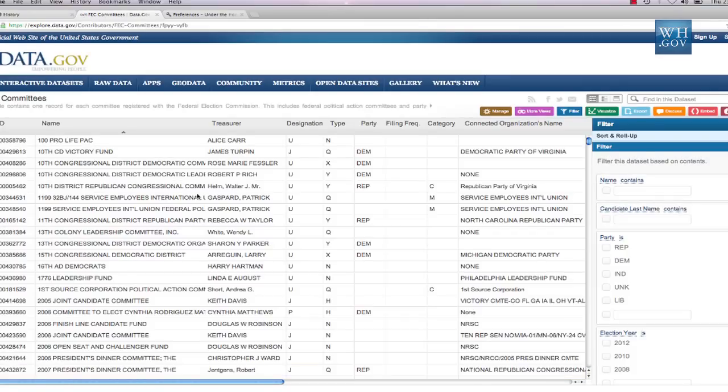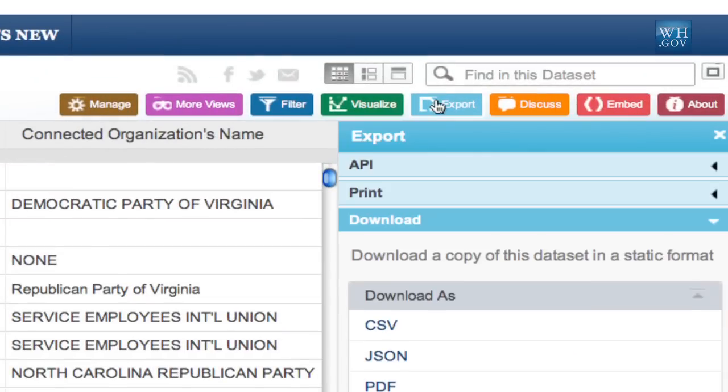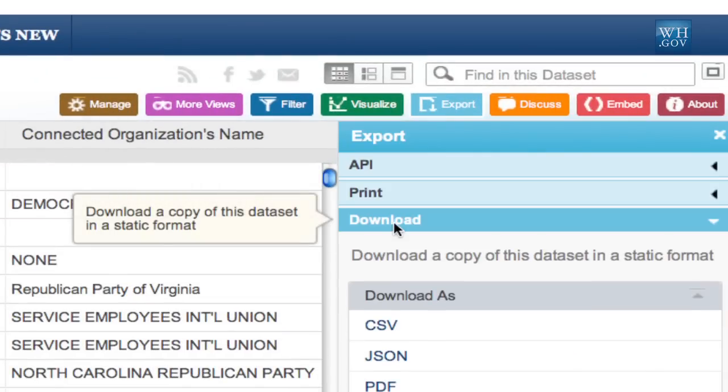You can also go into each of these databases and search it individually, or you can download the entire dataset to build your own tool or application. And we're going to expand Ethics.gov in the future by adding even more datasets and more functionality.